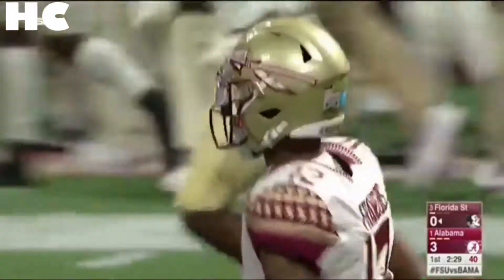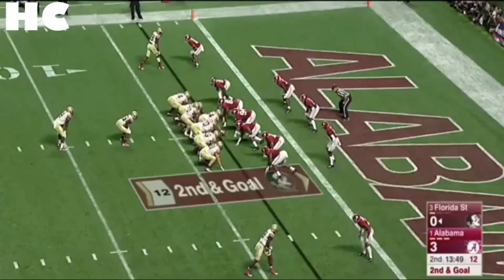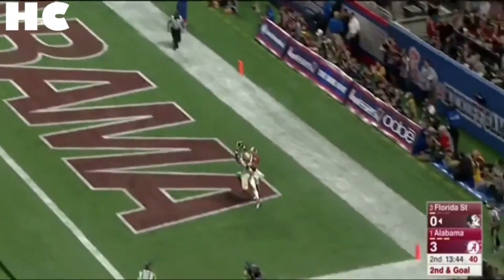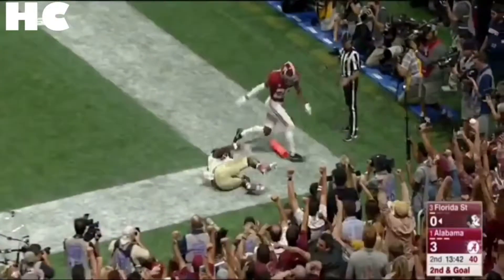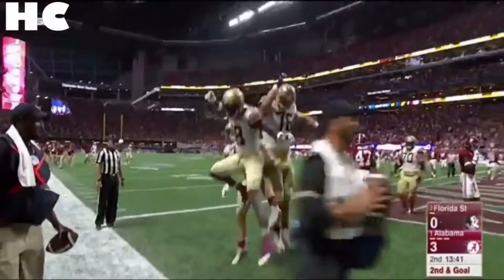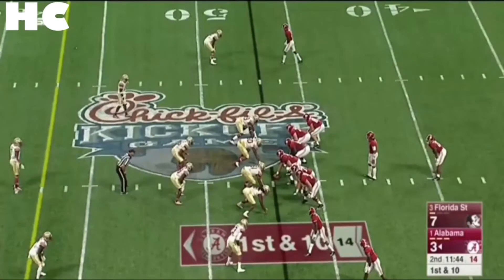The big 6-5 receiver went up and got it. On second and goal, throw to the end zone — Tate goes up, touchdown Florida State! Right on cue, looking for the red zone weapon, and he beat Minka Fitzpatrick outside with the quarterback and the speed of Hurts.